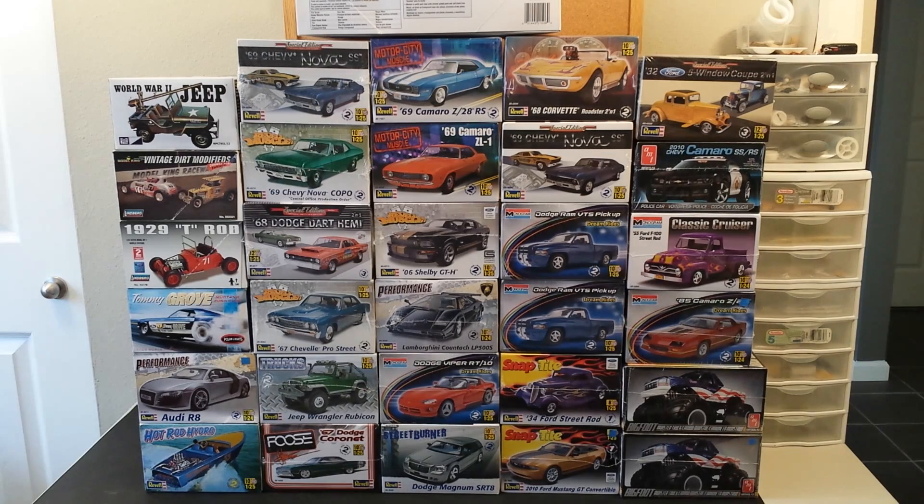For payments, I'm accepting checks, money orders, and PayPal. I prefer checks or money orders, but I will accept PayPal. Shipping, as always, is USPS with tracking included. Insurance is available upon request — just let me know in an email. I will only be accepting emails for any transactions.